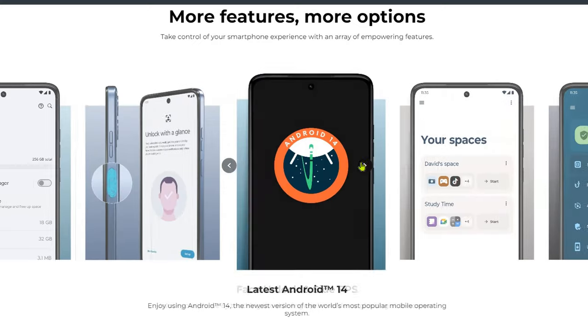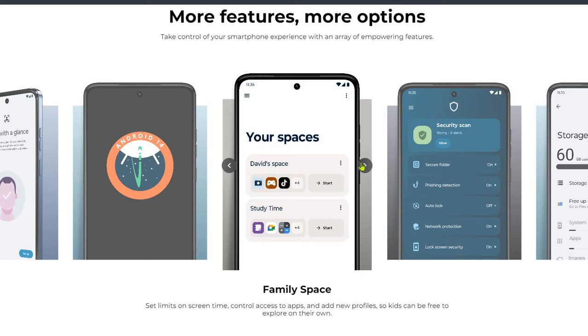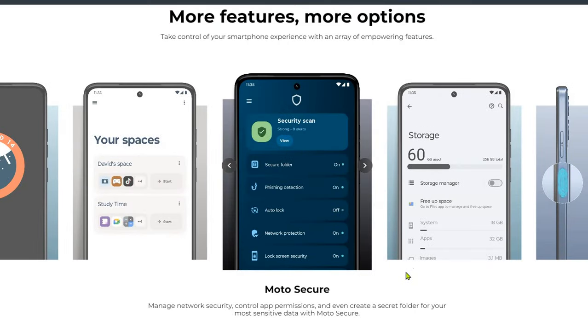It runs Android 14 operating system. You can set device space here, and it has family-specific features to set limits on screen time and control access — these are the main advanced features of this mobile.